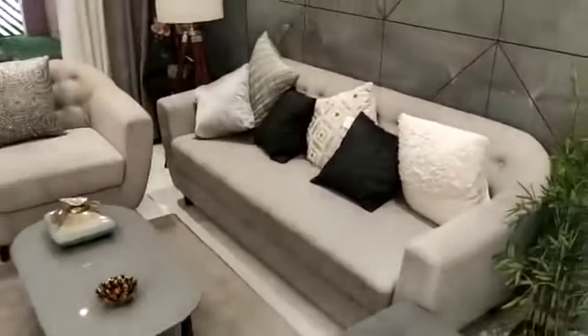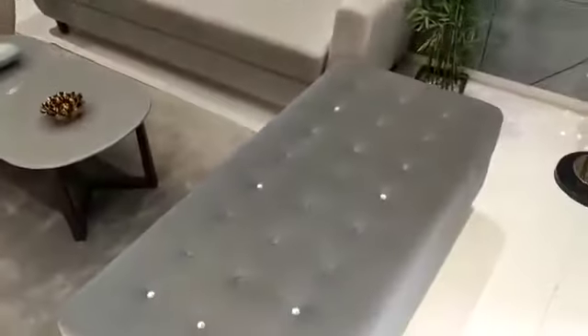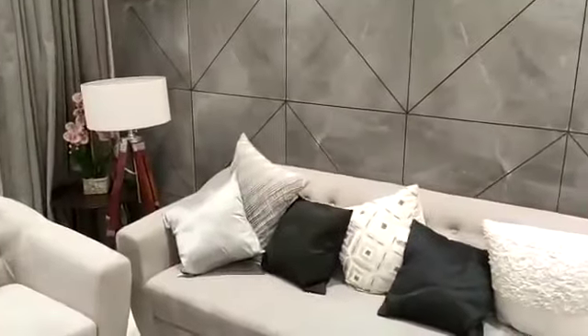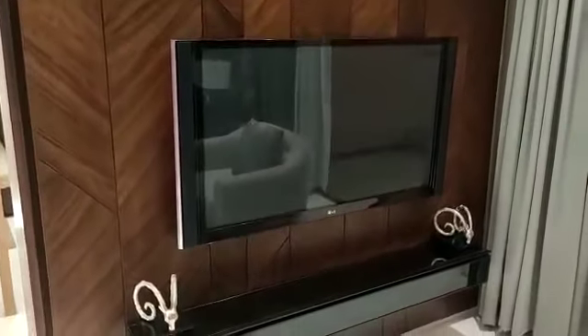This is the living room. On this side is the TV unit with an attached terrace.